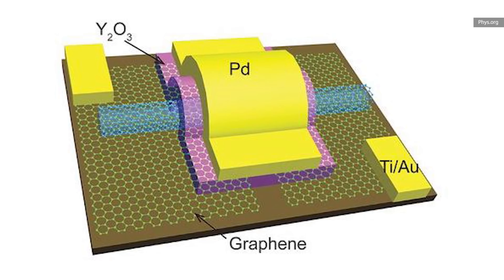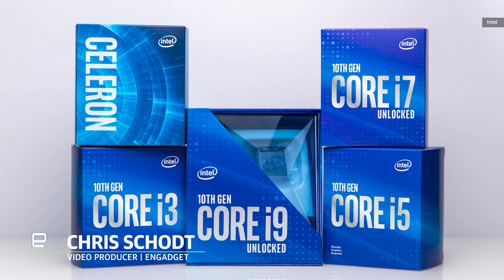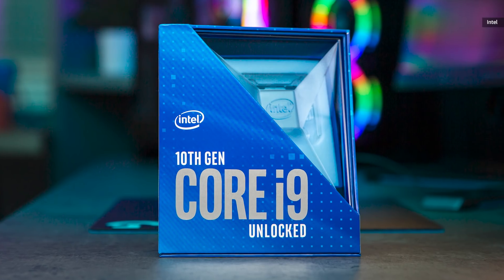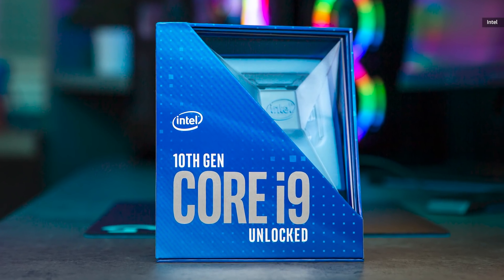Hey folks, we are hard at work on a new episode about non-silicon transistors and all sorts of cool technology that they help enable. But Intel just went and dropped about 20 new processors on us, so we are going to take a brief pause to check in and let you know what is new with these new Intel 10th Gen chips. Hint: aside from more cores, not a ton.